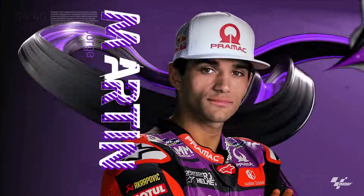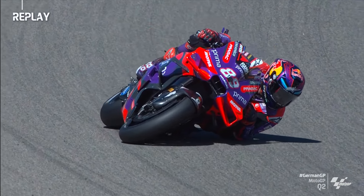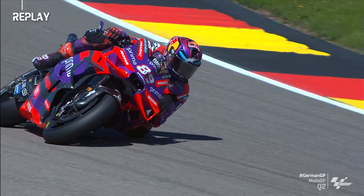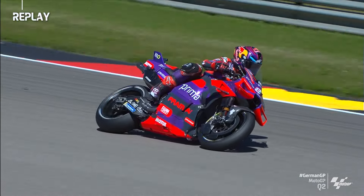Look at Pedro Acosta — Pedro Acosta on a flyer as well. This is coming through Turn 7 then. He's had a scare there. It was hard to feel.